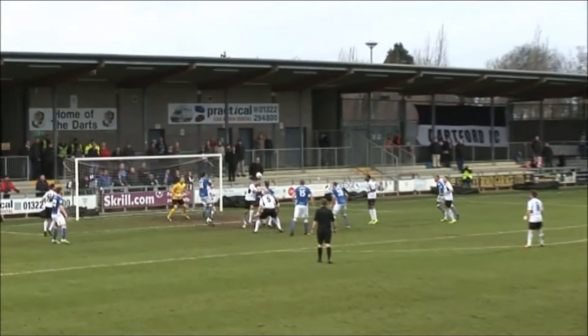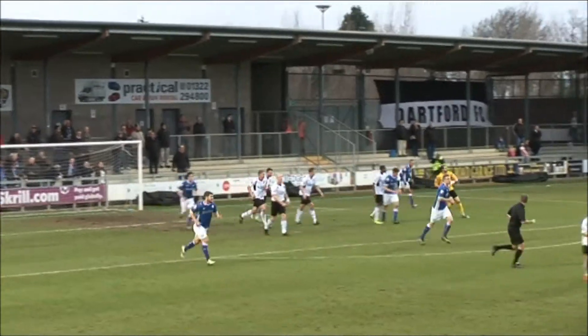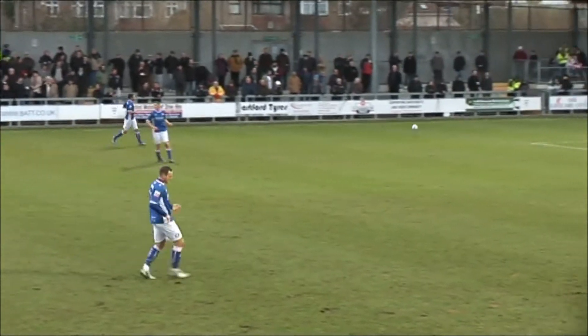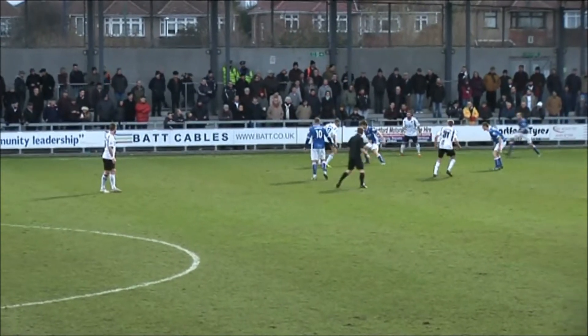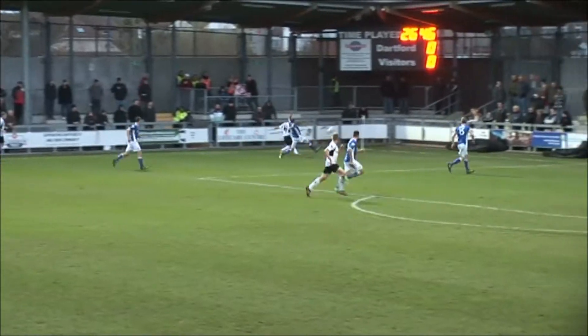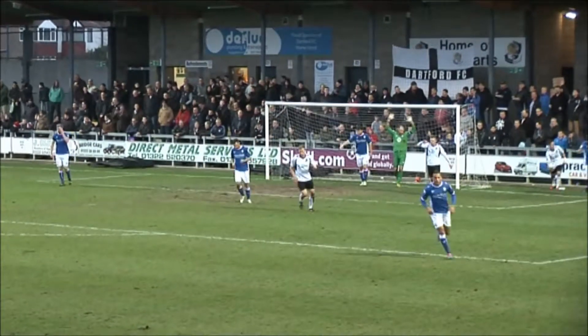Halifax with a free kick swung in towards the centre — and it's come off the post! It was Ironside. He was up with Elliot Bradbrook and Alan Julian just had to watch that one spin off the inside of the post. Now a chance for Dartford to put the ball forward once more. Martin with a couple of step overs, beats his first man, now plays the ball down the left channel for Virgil, who heads the ball left towards the back post and onto the roof of the net.